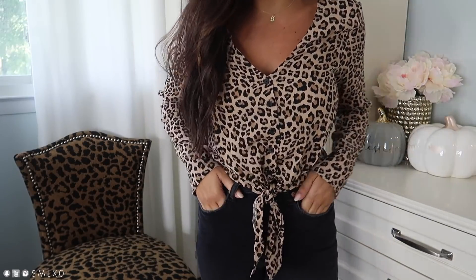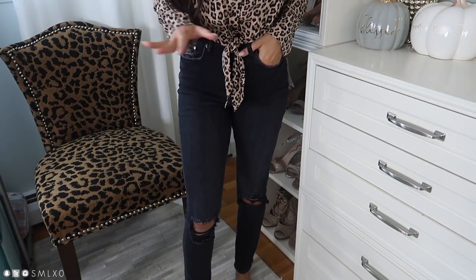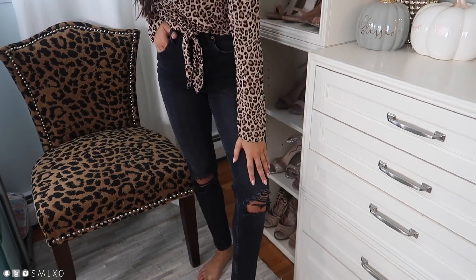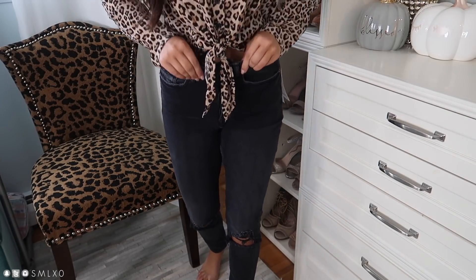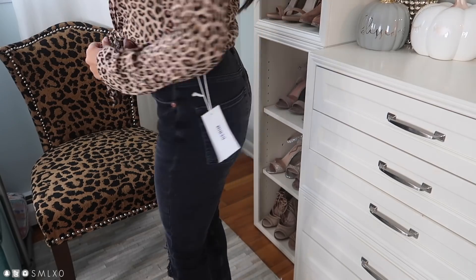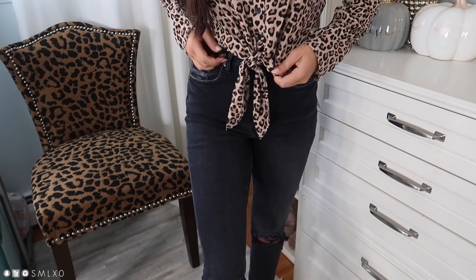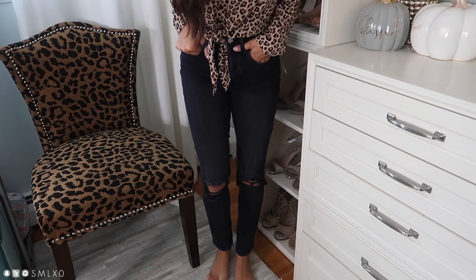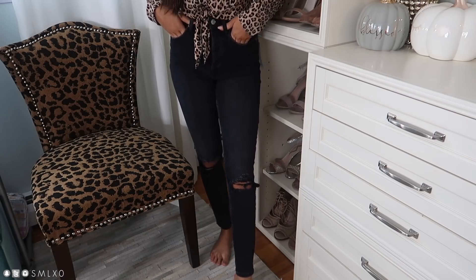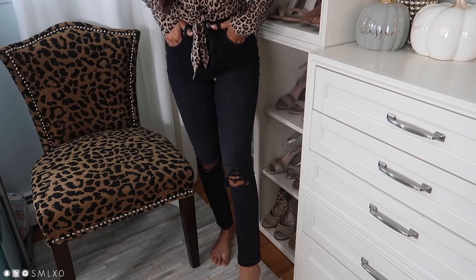I have the leopard top paired with jeans also from H&M. They're a really dark gray, almost faded-black wash denim with some distressing in the knees. They're actually very stretchy and have a button fly waist, which I'm not usually a fan of, but these are really comfortable. They're high-waisted and hit me right at the top of my foot, so I could cuff them up one if I wanted. I'm five foot three and they're actually not a bad length.